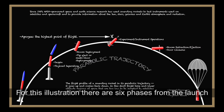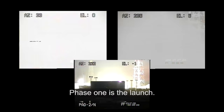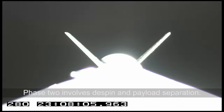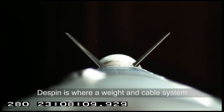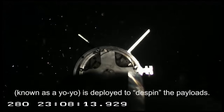For this illustration, there are six phases from the launch to the recovery. Phase one is the launch. Phase two involves de-spin and payload separation. De-spin is where a weight and cable system, known as a yo-yo, is deployed to de-spin the payloads.